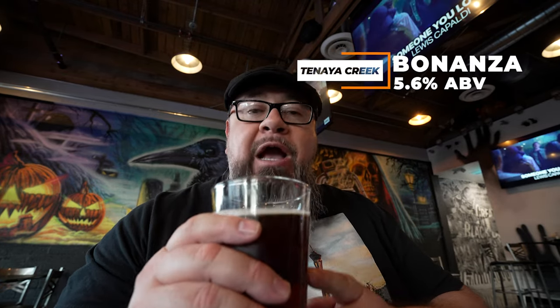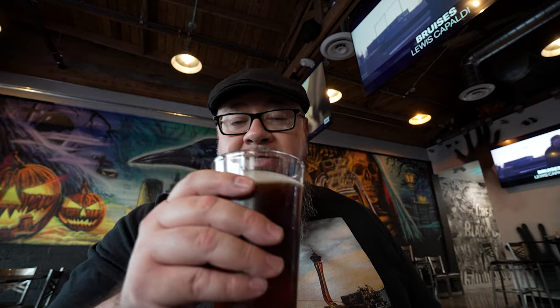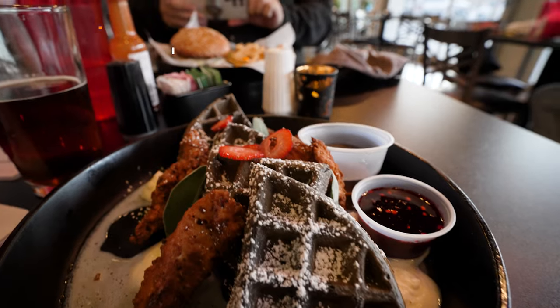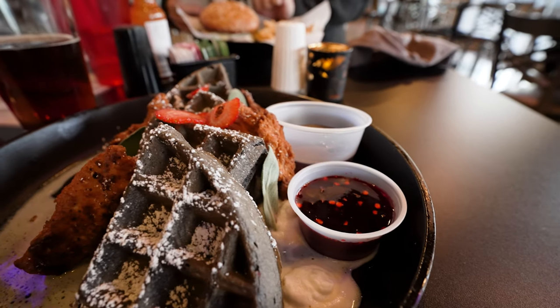We're seated at Nightmare Cafe. I ordered a Tenaya Creek Bonanza Brown Ale — a local Vegas brewery beer — medium-bodied at 5.6% ABV. Super tasty. In keeping with the tap room tradition, it's a local brew. Food's here and I got the chicken and waffles Halloween style — black waffles and chicken. It came with maple syrup and a raspberry-type syrup. The black waffle is interesting. The chicken is really good.